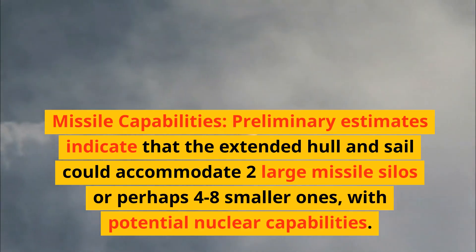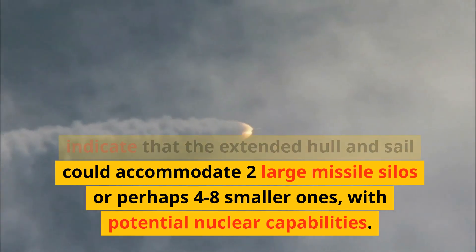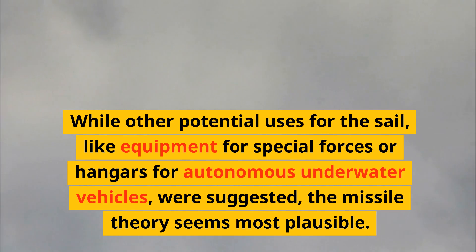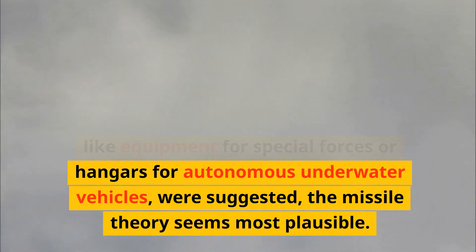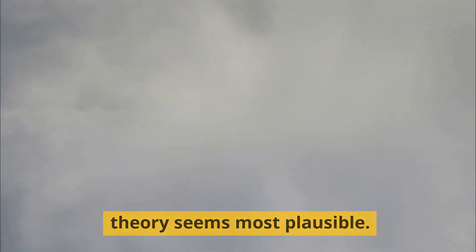Preliminary estimates indicate that the extended hull and sail could accommodate two large missile silos or perhaps four to eight smaller ones, with potential nuclear capabilities. While other potential uses for the sail — like equipment for special forces or hangers for autonomous underwater vehicles — were suggested, the missile theory seems most plausible.